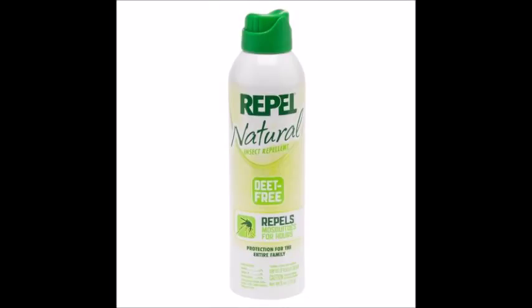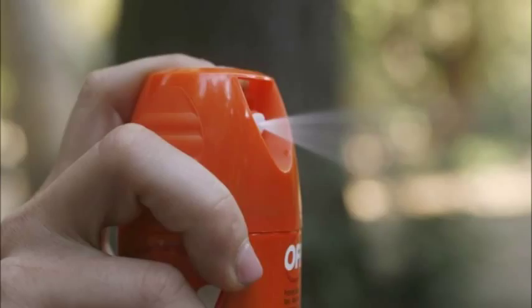All repellents work by discouraging insects from landing or climbing onto treated surfaces, and therefore biting treated skin. Repellents are not pesticides or insecticides and do not kill insects.